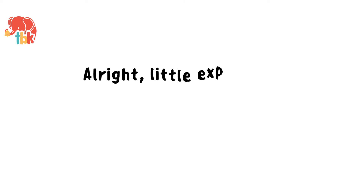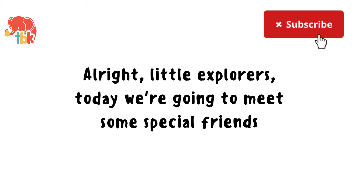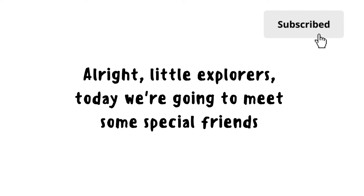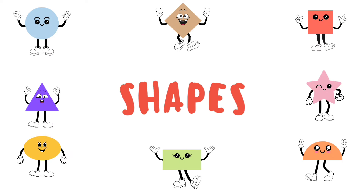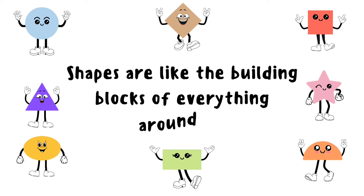Alright Little Explorers, today we are going to meet some special friends. Shapes. Shapes are like the building blocks of everything around us.